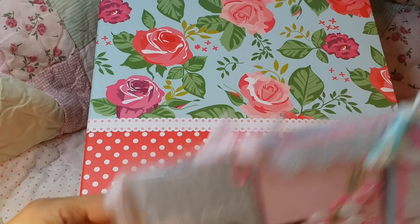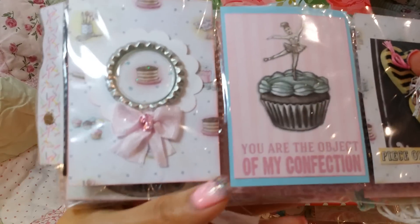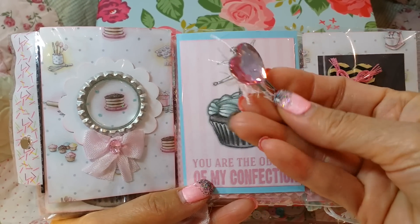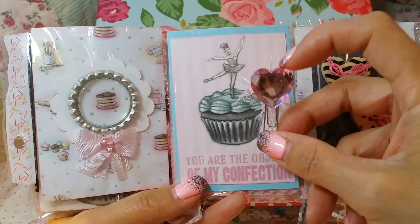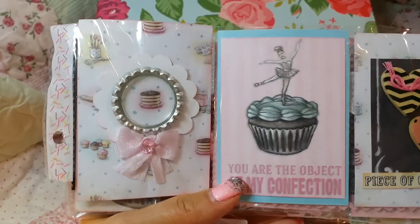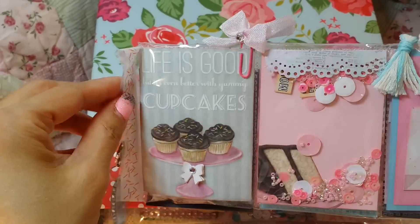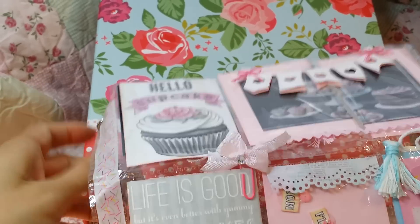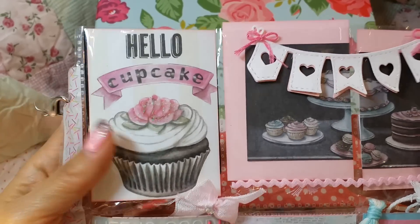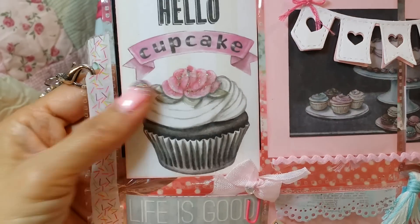And check out her video, you guys, because she did a video on this, a video response. Look at her little paper clip — how cute is that? She made it shabby by adding one of those eyelash trims. And I've yet to make some paper clip embellishments. You guys are inspiring me to make some. I love the bottle cap. Look at that. She used a Suite Life paper, the Melissa Francis one, and that is so cute. Hello, cupcake! You guys know I like my cupcakes.